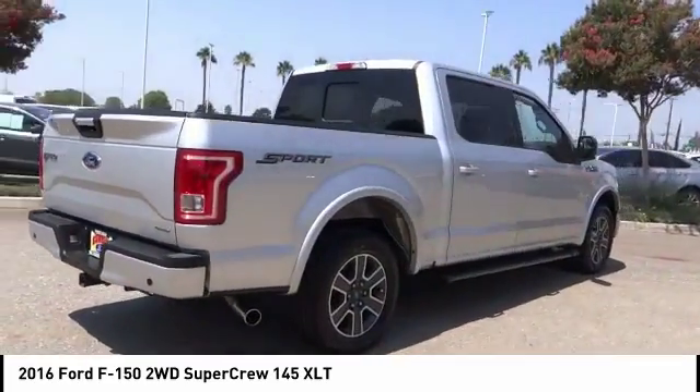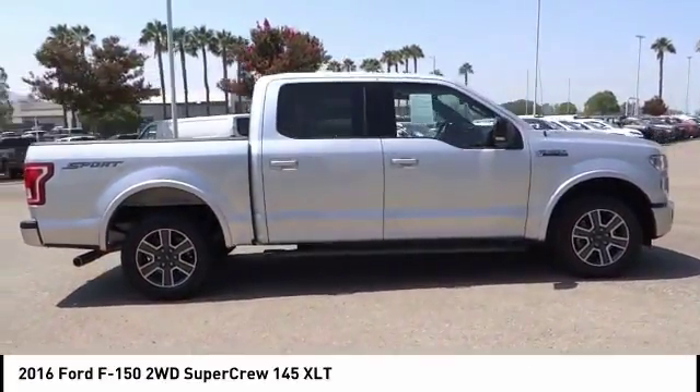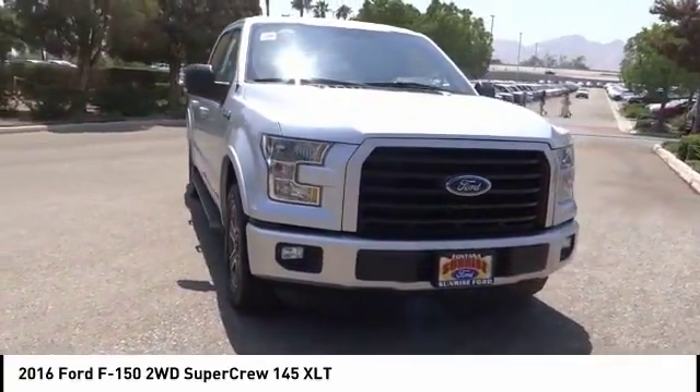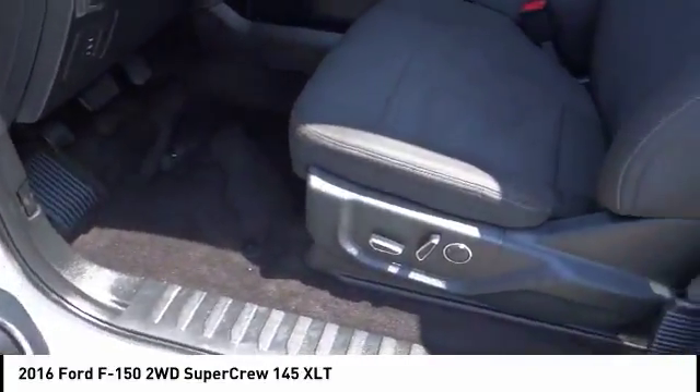This vehicle has less than 25,000 miles. Here are some of this vehicle's great options: powered driver's seat, anti-lock brakes, backup camera, remote engine start, driver airbag, air conditioning, alloy wheels, cruise control, power windows, power locks.